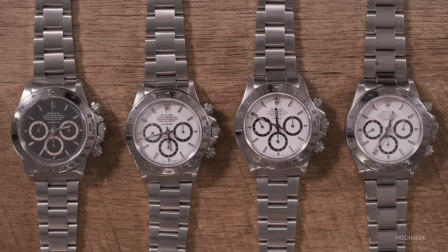Rolex even thought about, it's rumored, discontinuing the Daytona before they moved to the Zenith automatic movement. This period in the late 80s is really when the Daytona, from a collector's standpoint, took off. It's almost a coincidence that instead of discontinuing the watch, they reimagined it entirely when it moved to the Zenith El Primero-based movement in the late 1980s, right at the time when popularity was rising.